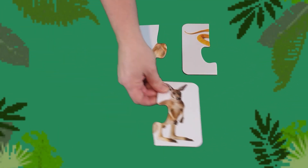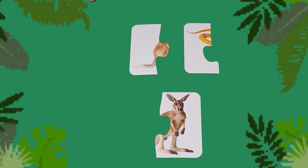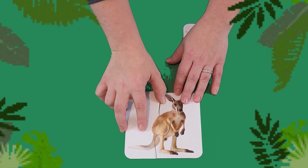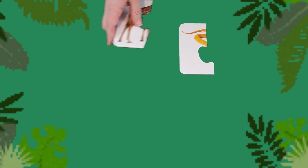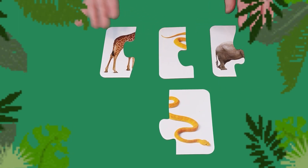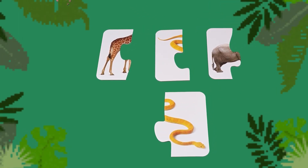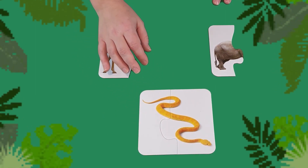Which tail goes with the kangaroo? That's right — it's the fuzzy one. And which tail goes with our snake? The yellow scaly one. Can you slither like a snake?